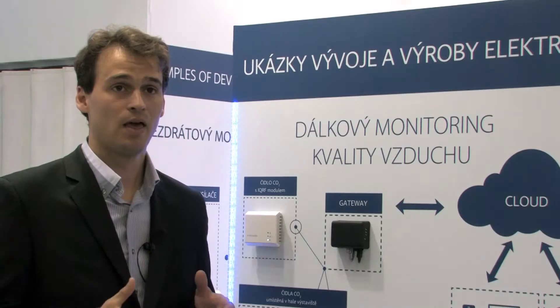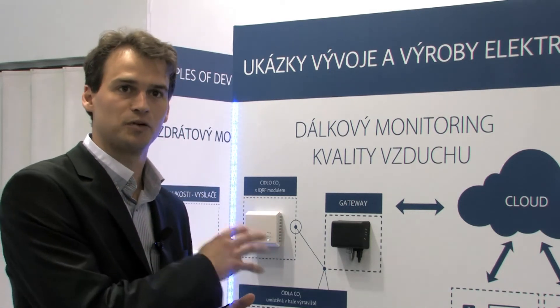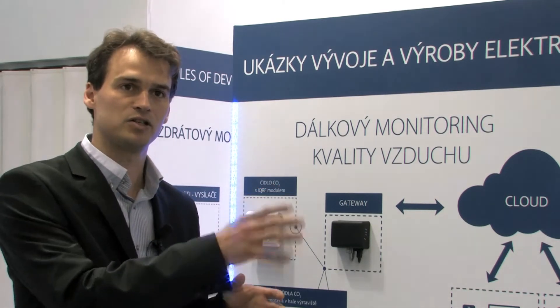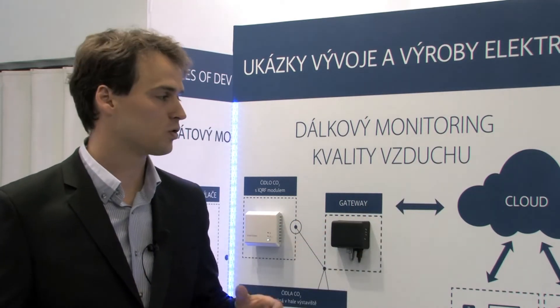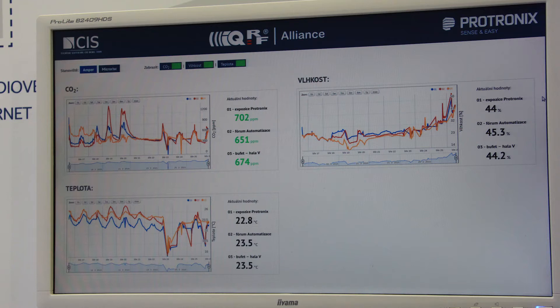So how is it possible? The iCurve Alliance helped Protronics with the technical integration, but also involved other partners and members of the iCurve Alliance to provide their ready solutions. It was the gateway from Microrisk and the cloud from the company CIS, who also integrated into the cloud the graphs that visualize the data from the CO2 sensor.